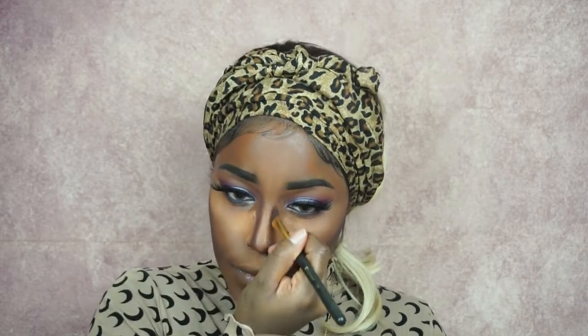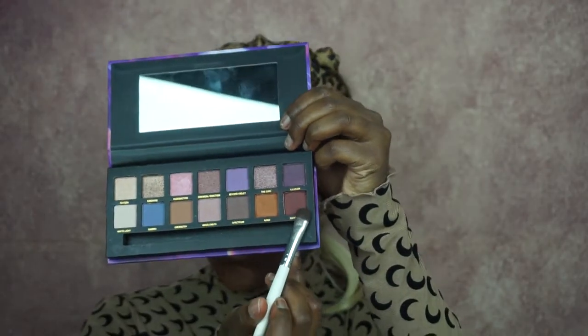Now I'm using this blush to set all the dark contour areas, and also a little bit on my nose. I know it looks too heavy right now but it's going to blend in later. I'm going down on my cheeks and creating a V-shape with the powder down there.